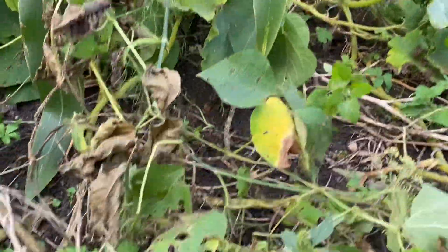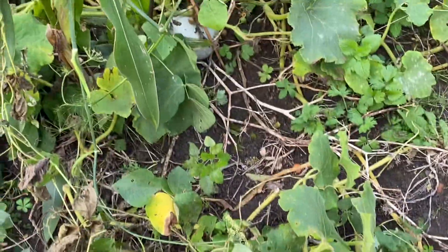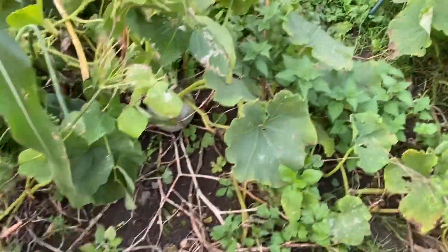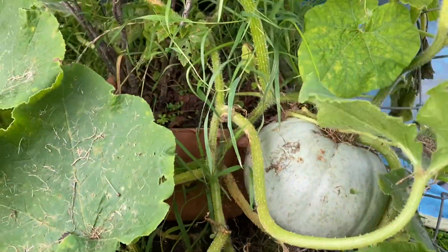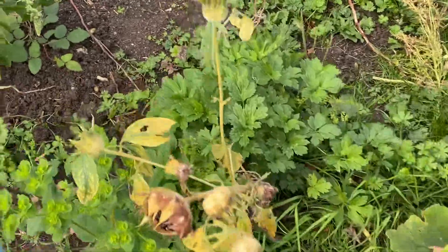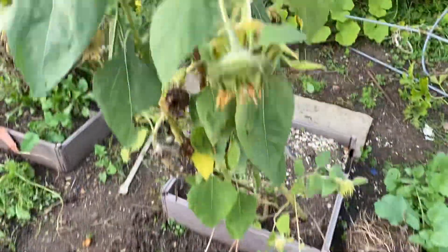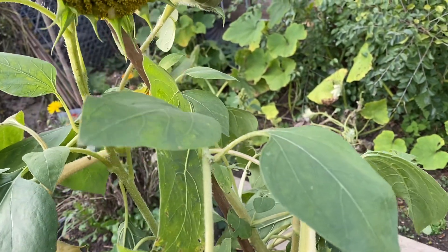I'm just trying to get all the tomatoes before the frost comes and gets them. There's a little tiny pumpkin right here, hiding somewhere there. And this one was hiding — I didn't even realise it. I didn't know I had a pumpkin right there. And my sunflower is still going — nice sunflower seeds to harvest.